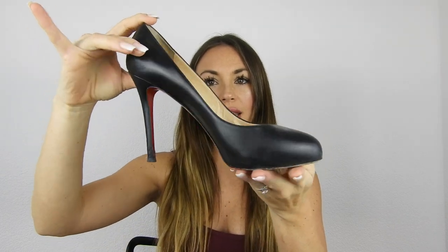Let's talk about the first pair I own. The first ever pair I bought are these shoes — these are the New Click 120 millimeters. I'll take one of them so you can see: they look like this, they're black with the red sole, the typical Christian Louboutin sole.